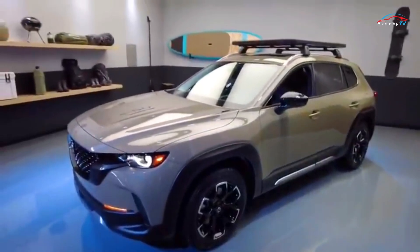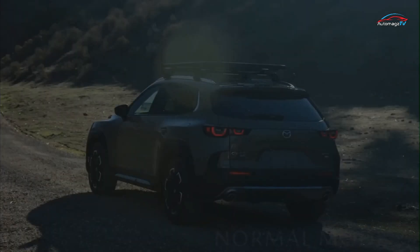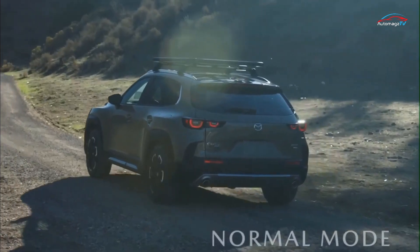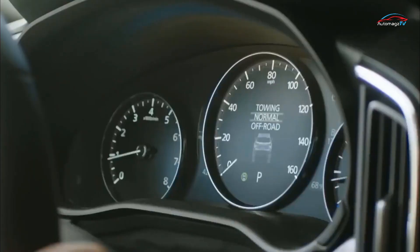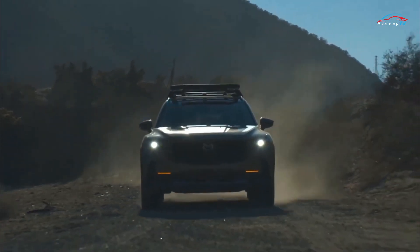Although the two models will be sold alongside each other for the time being, we expect the CX-50 to eventually replace the CX-5, much like what happened with the smaller CX-30 and the CX-3.